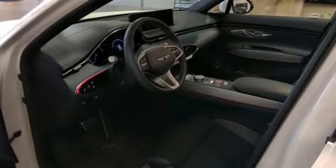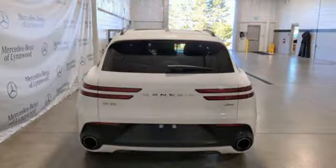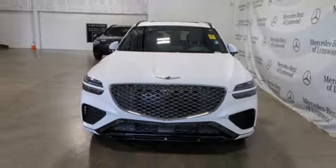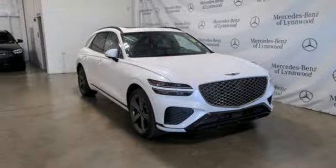It boasts an impressive list of features like these: intercooled turbo inline four-cylinder engine, four-wheel drive, integrated navigation system with voice activation, inductive device charging, dual zone climate control, and rear parking sensors.